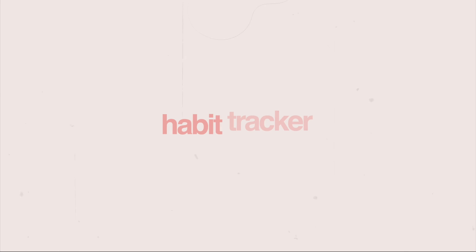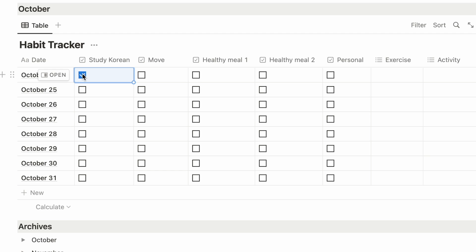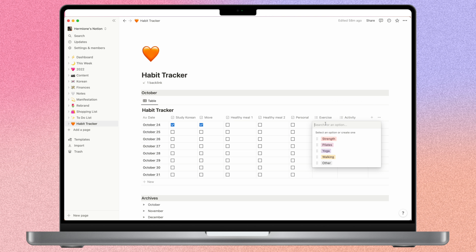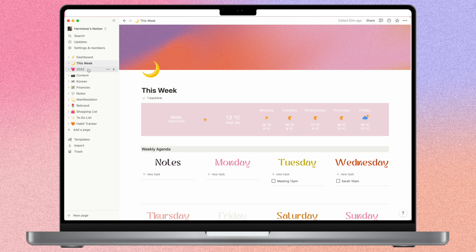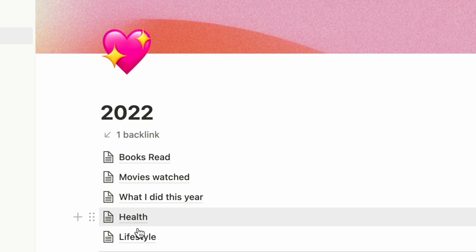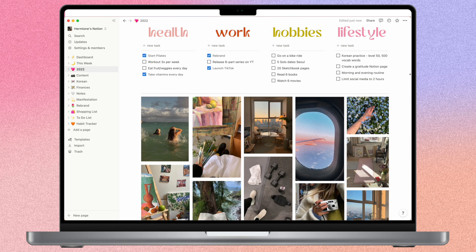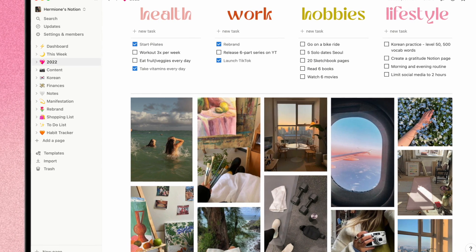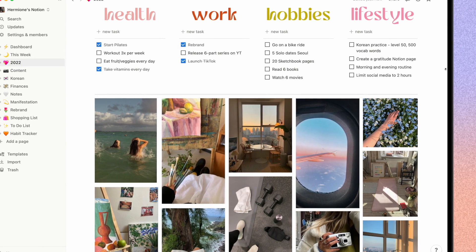Heading back to my This Week page, let's talk about my habit tracker. It's linked to another page and I've got a few habits like studying Korean and exercise linked to checkboxes. At the end of the table I have dropdown boxes to show what kind of exercise I did or what kind of activity for personal growth. The last page I'll talk about is my 2022 goals page — I have pages linking to books I've read this year, movies I've watched, and I've categorised my goals into four separate categories since October.